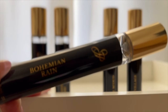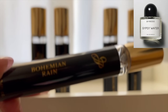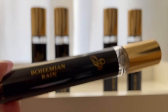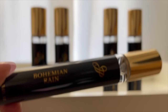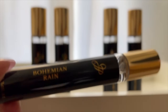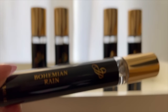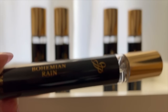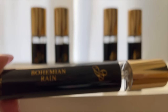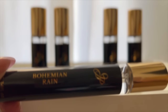The next one is Bohemian Rain, and this is inspired by Gypsy Water from Byredo. I've sampled a few things from Byredo — Gypsy Water, Mojave Ghost, Bal d'Afrique, a couple others — and those have been on my wishlist for quite some time, but I couldn't justify the price point, especially since the fragrances felt close to the skin and didn't project as much as I'd like. But this one is amazing. This is probably one of my top two favorites out of these five. I would say it's truly unisex — it doesn't lean too feminine or masculine, and both parties could wear it beautifully depending on body chemistry.